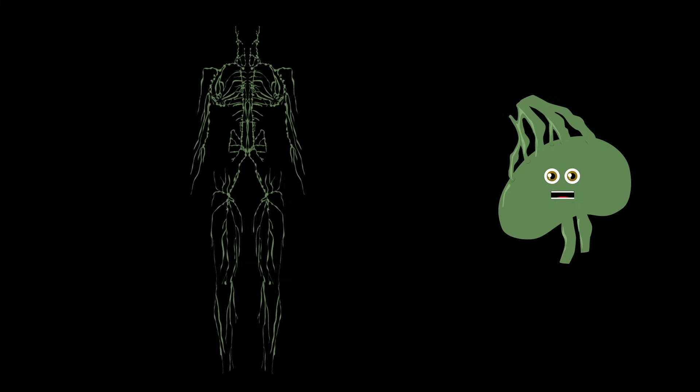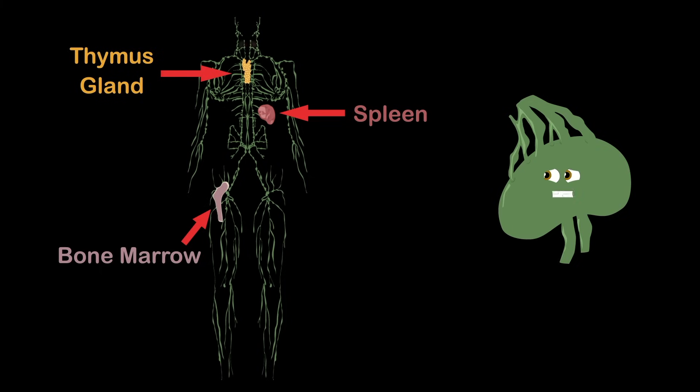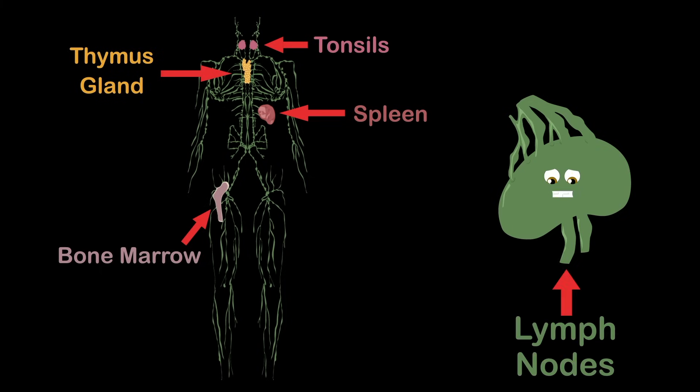The major parts of the lymph tissue are in the marrow, a bone, and the spleen, thymus gland, tonsils, and in your lymph nodes.